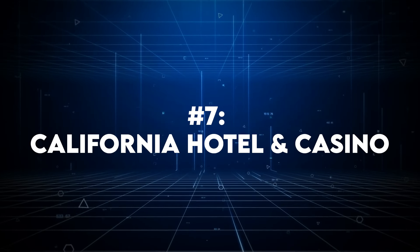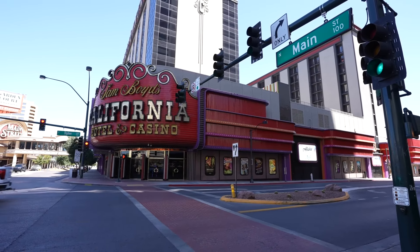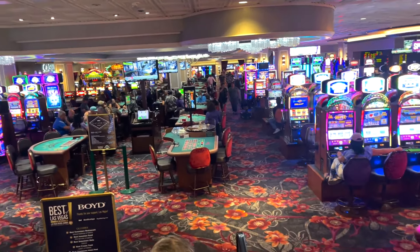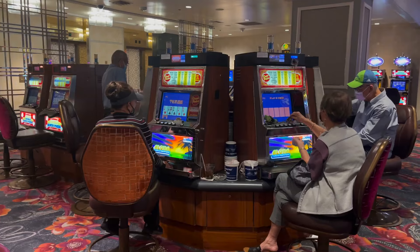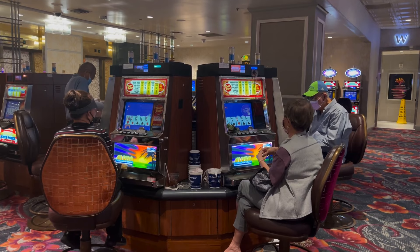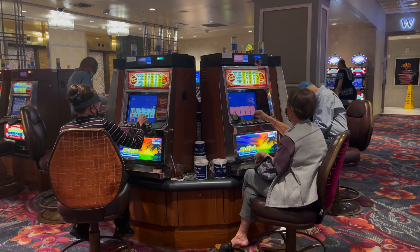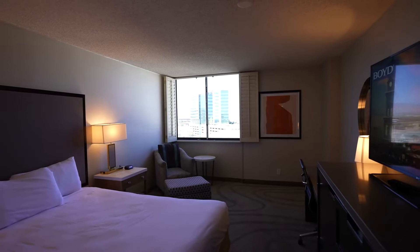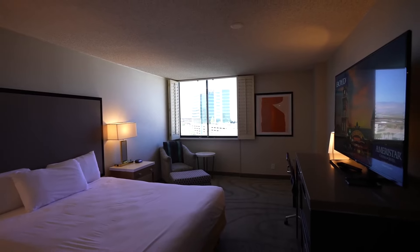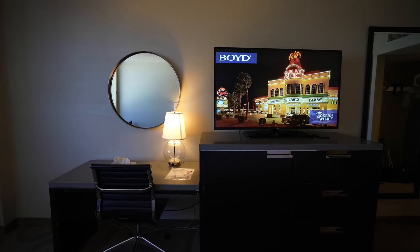At number 7 is the California Hotel and Casino. Picture this — you step into the lobby and suddenly you're hit with a wave of aloha spirit so strong you'll swear you can smell plumeria and hear ukuleles strumming in the distance. The Cal, as it's affectionately known, is like that quirky aunt who moved to Hawaii and came back with a new outlook on life. It's got character, charm, and a whole lot of island flair. The rooms won't knock your socks off with luxury, but they're comfortable and have all the basics you need. Plus, there's a mini fridge in every room, perfect for stashing your leftover loco mocos from the Market Street Cafe.